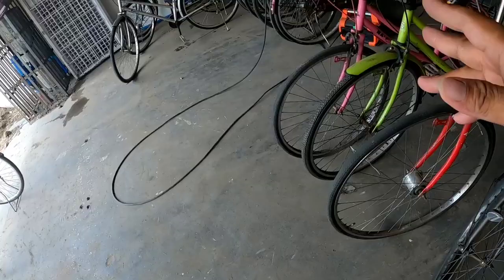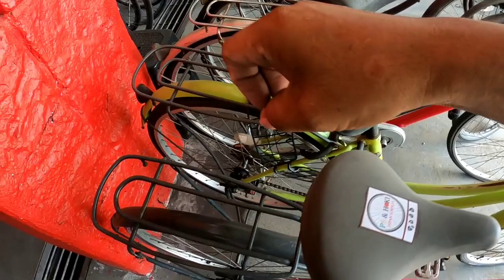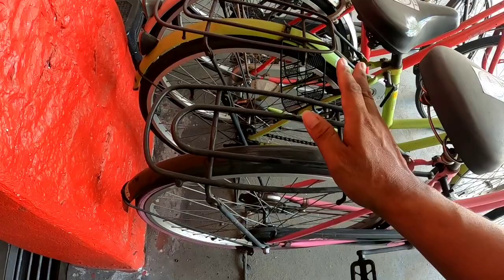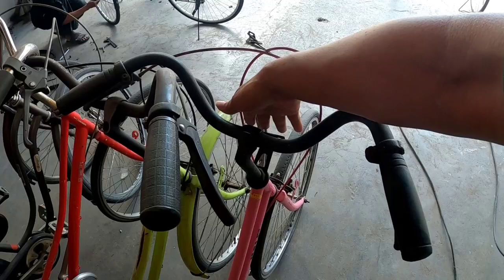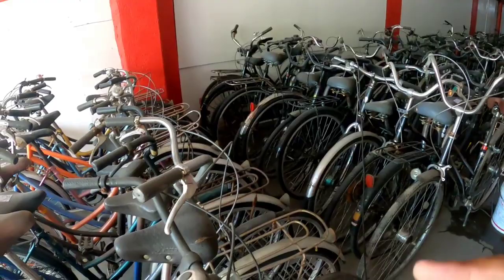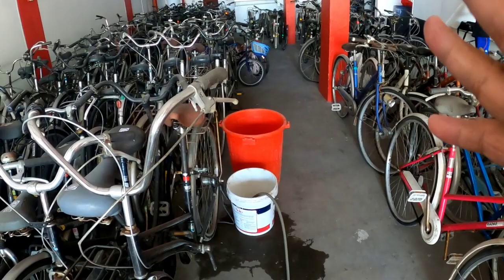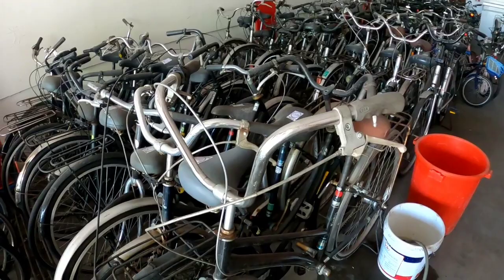This one is still being reconditioned by the boss. The price here is 3,000 pesos. Something important to note — if there's anything missing on the bike you're buying, you can ask if they can add it. We'll check with the boss here. And another thing — the boss can go lower if you buy in bulk, wholesale.